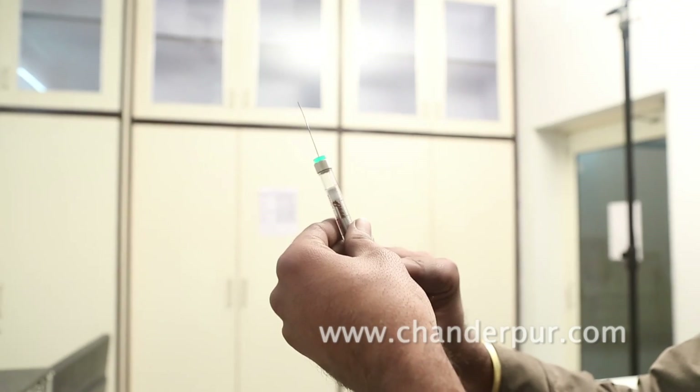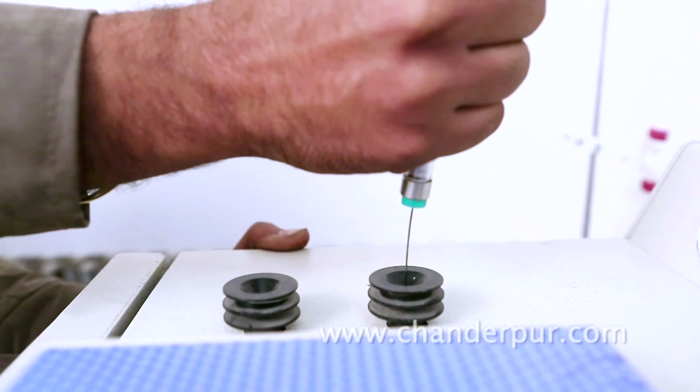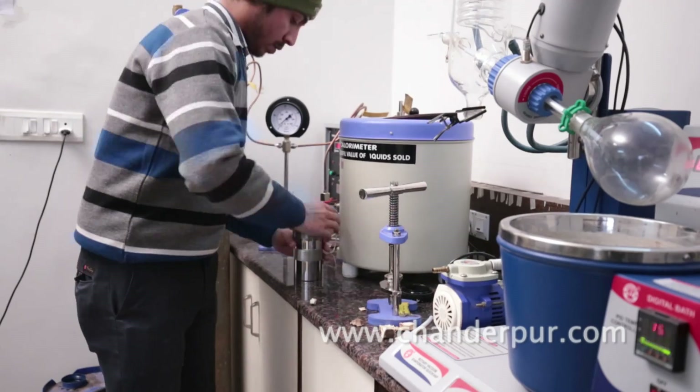The sample is taken to a state-of-the-art laboratory which has a gas chromatograph, bomb calorimeter, and other equipment.